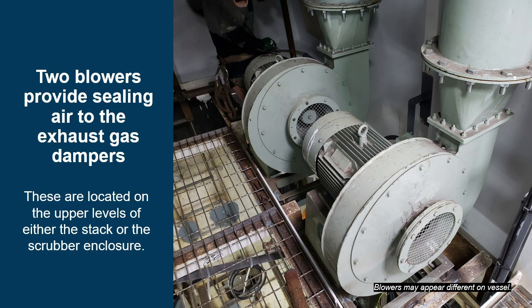Two blowers provide sealing air to the exhaust gas dampers. These are located on the upper levels of either the stack or the scrubber enclosure. Each blower discharge is followed by a check valve, and the blowers converge into a single flow path. Only one blower is operated at a time, and the other functions as a standby.